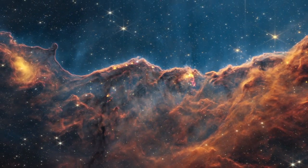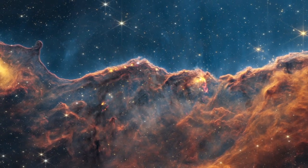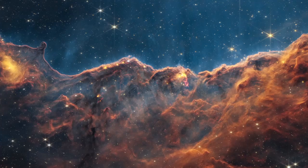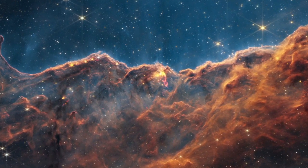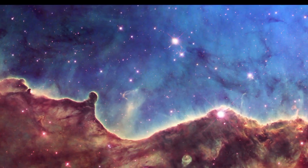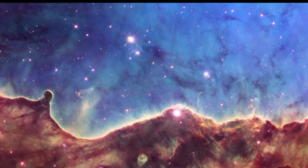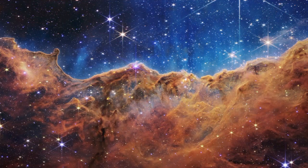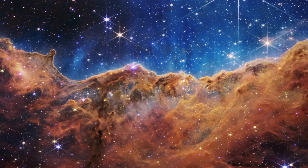The ultraviolet radiation from these stars is slowly eroding the surrounding nebula, sculpting its dramatic pillars and walls. See that steam-like glow rising from the cliffs? That's actually hot, ionised gas and dust streaming away, pushed by relentless radiation. These pillars resist the erosion, sheltering pockets of material where new stars are forming. Thanks to Webb's incredible sensitivity to infrared light, scientists can now peer through cosmic dust to spot these young stars.